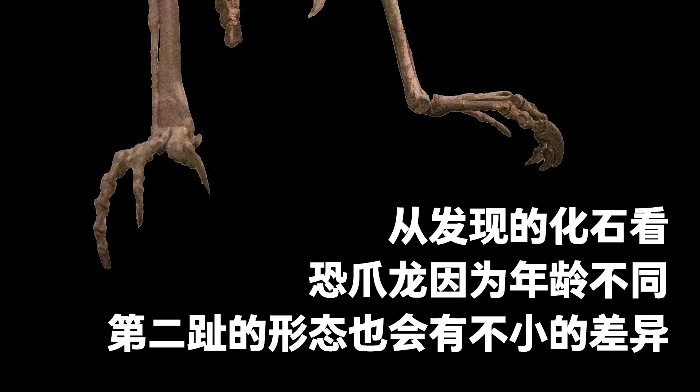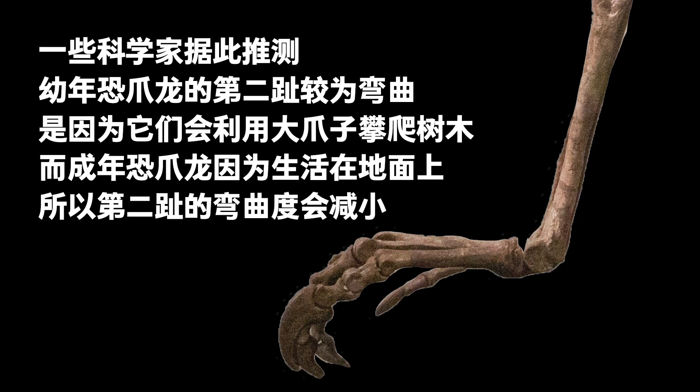Today's fossils show that the shape of the second digit varied according to the Deinonychus' age, with juveniles having curved digits and adults having almost straight ones. Some scientists deduced that younger Deinonychus used their claws to climb trees, making curved digits an advantage, while adults lived on the ground and therefore had less curved digits.